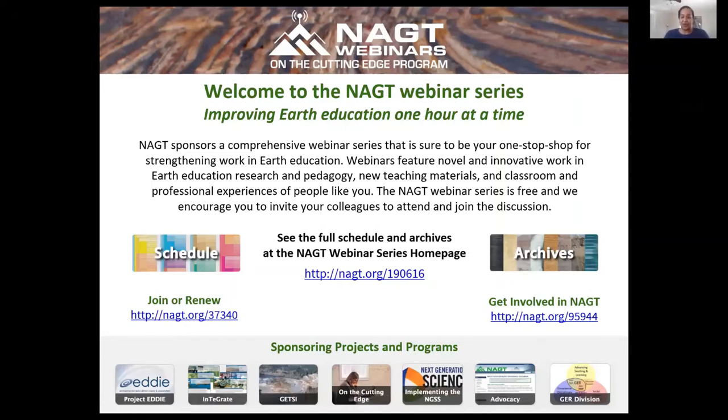Welcome to the NAGT webinar series, your one-stop shop for strengthening work in earth education. Webinars in the series feature novel and innovative work in earth education, research and pedagogy, new teaching materials, and the classroom and professional experiences of people just like you. The series is free and open to the public, and we encourage everyone to invite your colleagues and join our discussion.